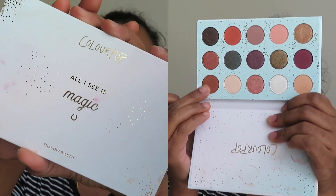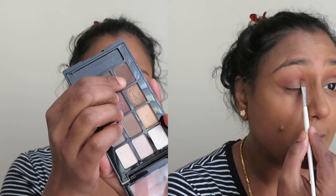For my eyes, I'm making use of the Color Paint All I See Is Magic eyeshadow palette, applying a brown shade on my crease and blending it well. Then from the Glam Nudes palette, I'm taking a chocolate brown eyeshadow and applying it all over my lids. Once I apply that shade, I'll blend both colors together.